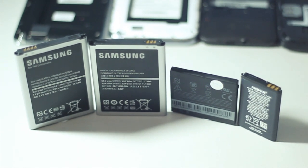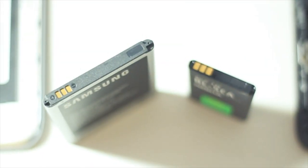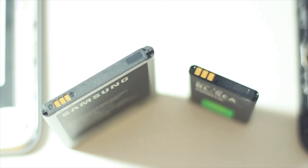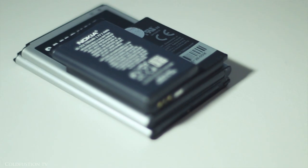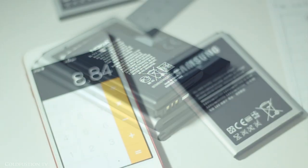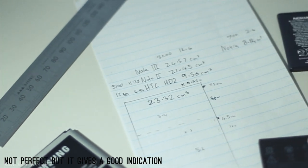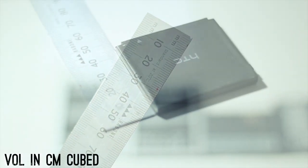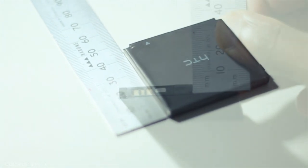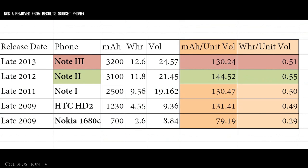As I was pondering battery technology, an idea hit me: would it be possible to accurately measure the progress that smartphone batteries have made? I set out to find out. I decided to measure the progress as performance per unit volume. Just calculate each battery's volume and use the milliamp hour and watt hour info on the battery's label as a measure of performance. What I found was pretty shocking, but also kind of totally expected at the same time.